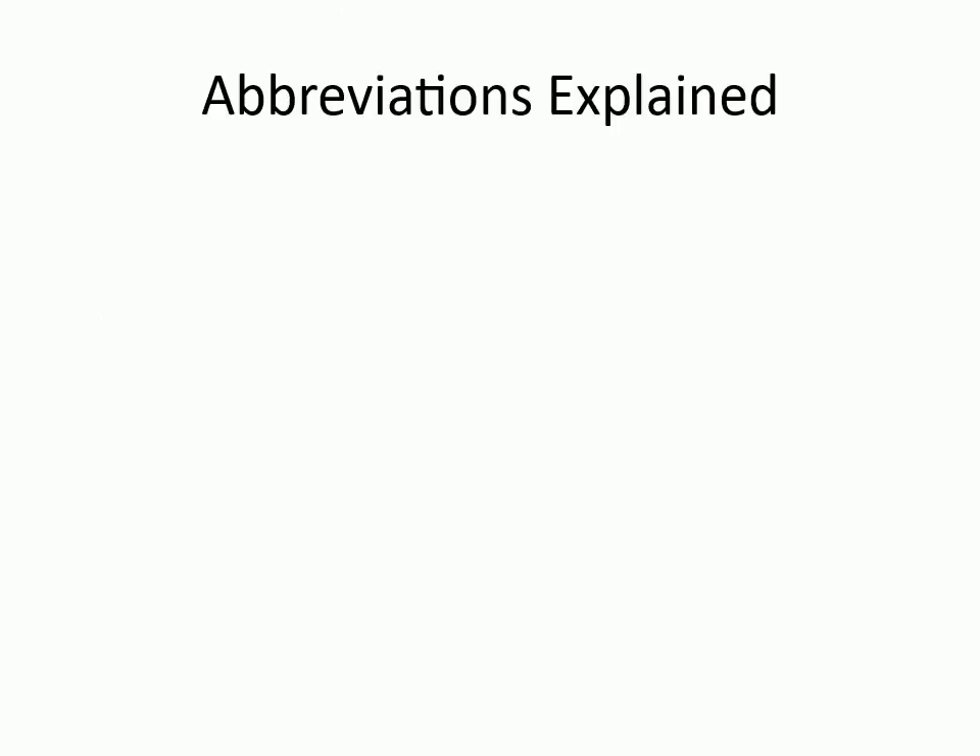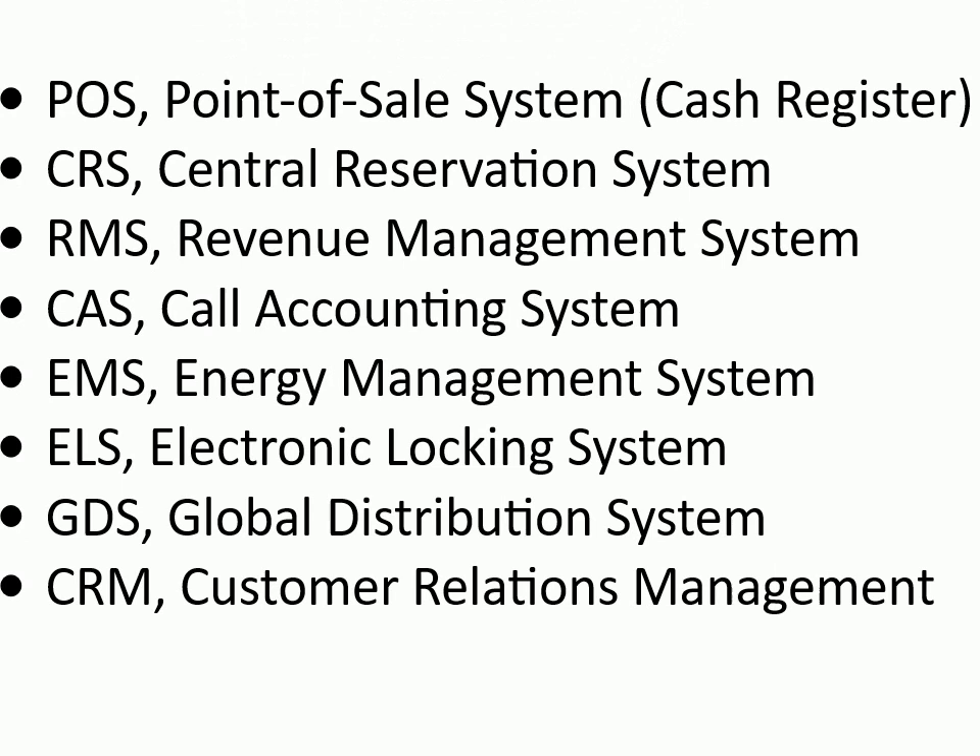Abbreviations explained: POS — Point of Sale System / Cash Register; CRS — Central Reservation System; RMS — Revenue Management System; CAS — Call Accounting System; EMS — Energy Management System; ELS — Electronic Locking System; GDS — Global Distribution System; CRM — Customer Relations Management.